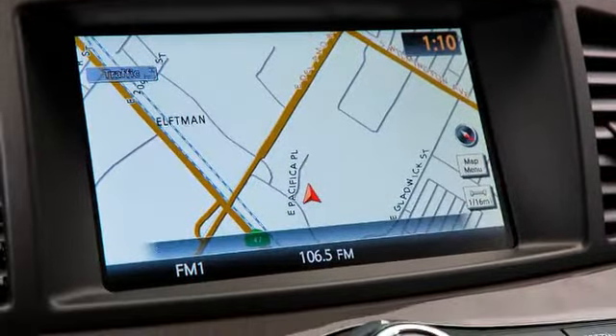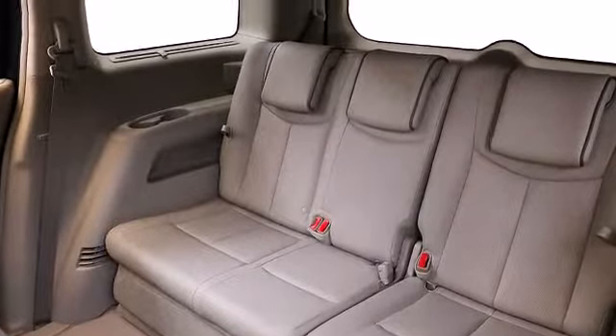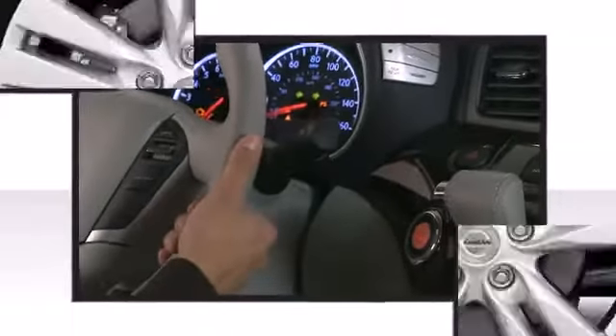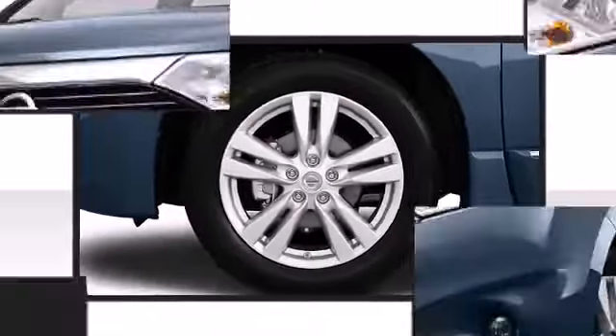Nissan ensures the safety and security of its passengers with equipment such as front side impact airbags, brake assist, and four-wheel disc brakes with ABS. The 2013 Nissan NV1500 is top of the line in cargo hauling and storage.